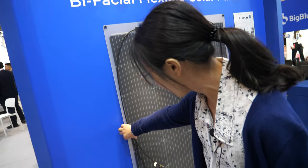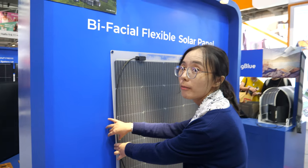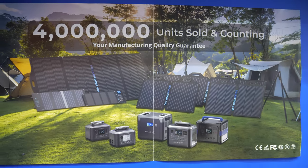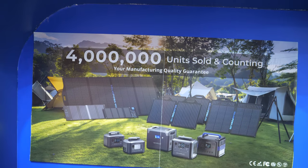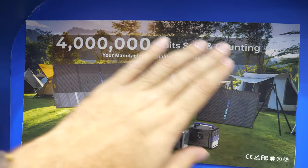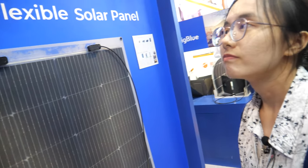This is kind of like your product portfolio. You have four million units sold so far of all this — yeah, all together. For camping, for everything. Can we check your portable power stations?